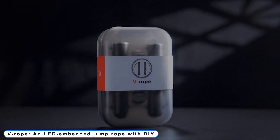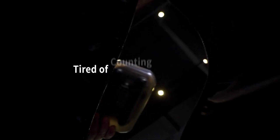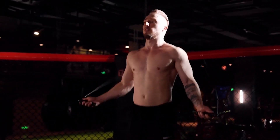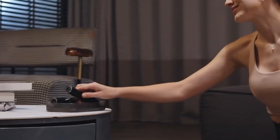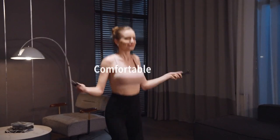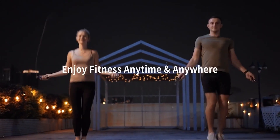Coming to Number 3: V-Rope, an LED-embedded jump rope with DIY display. While exercising, you may have regularly used jump ropes, but the V-Rope is extraordinary and will provide you with an unparalleled exercise. The smart rope has evolved into the V-Rope, which has an LED inserted so you can see your jump count while you're in the air. While keeping your hands free, you may DIY your own design and wording using the app. It's not only one of the most straightforward exercises, but it also burns calories in the best and most efficient way possible.